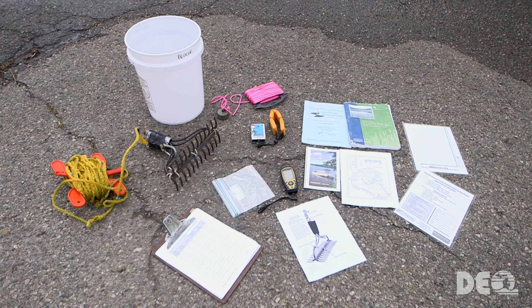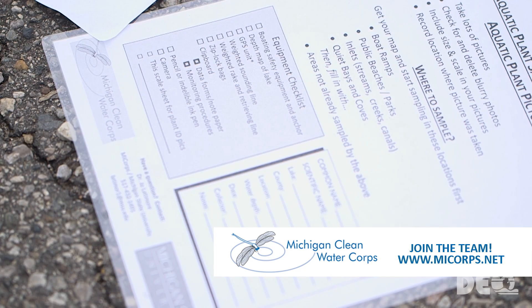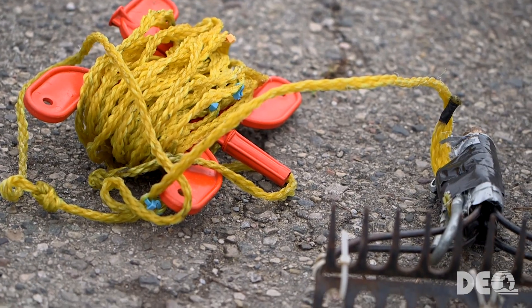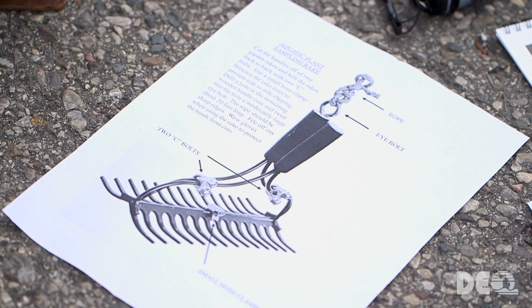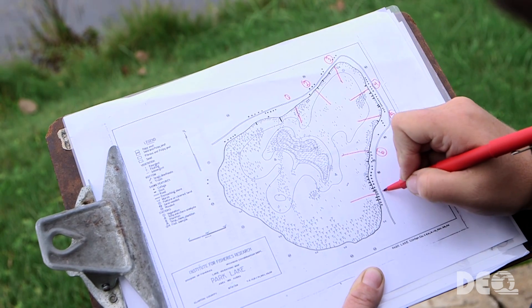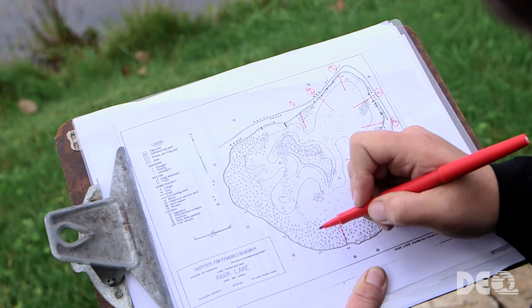Before heading out onto the lake to begin your survey, you'll need to assemble the necessary equipment. A list of equipment is included in the monitoring information packet you'll receive when joining the Exotic Aquatic Plant Watch team. One of the most important tools for surveying is a sampling rake — instructions for building your own can be found in the monitoring information packet and on the myCore website. Most lakes are too large to survey in their entirety, so focus your survey efforts on transects or lines drawn perpendicular to the lakeshore distributed around the lake.